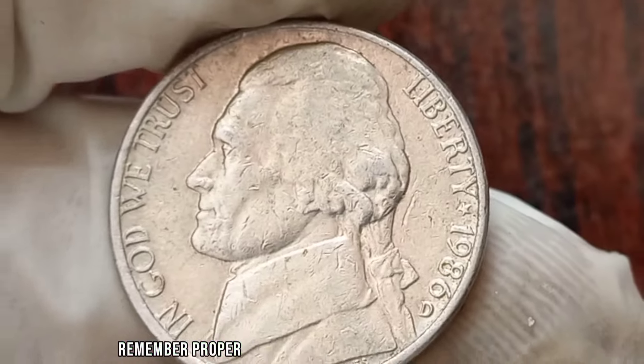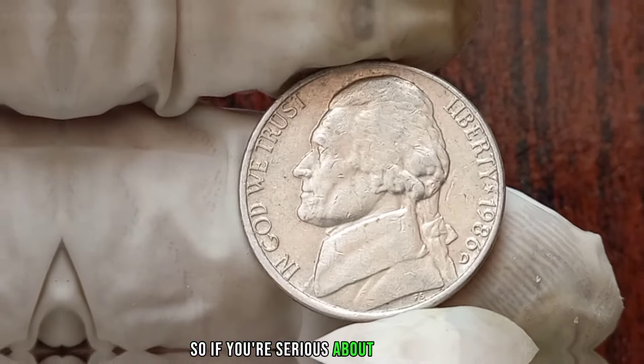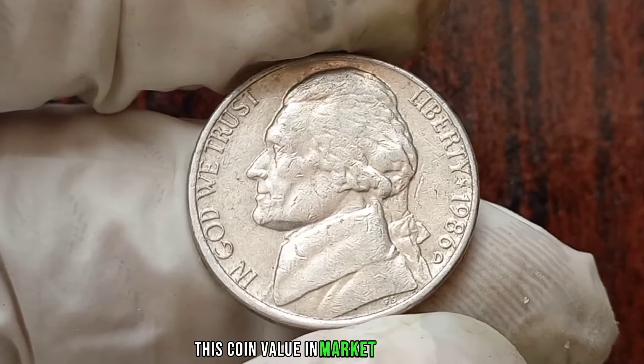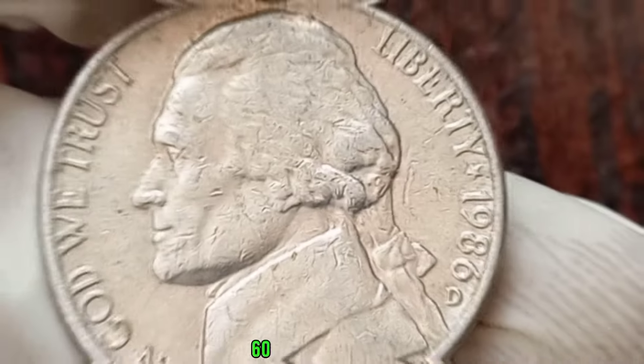Remember, proper storage and handling can significantly impact the value of your coins. So if you're serious about collecting, invest in quality holders and avoid cleaning them at all costs. This coin's value in the market is claimed to be one million dollars. And there you have it folks, the fascinating world of the 1980D Jefferson Nickel.